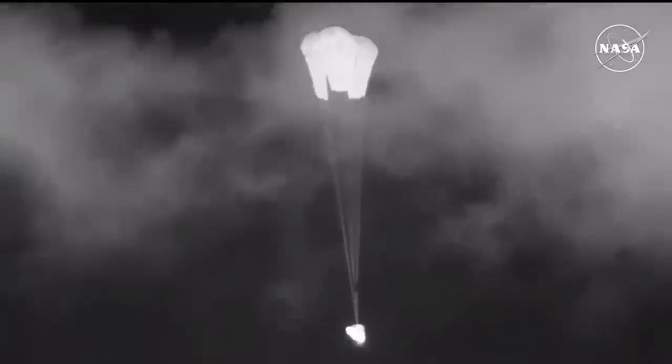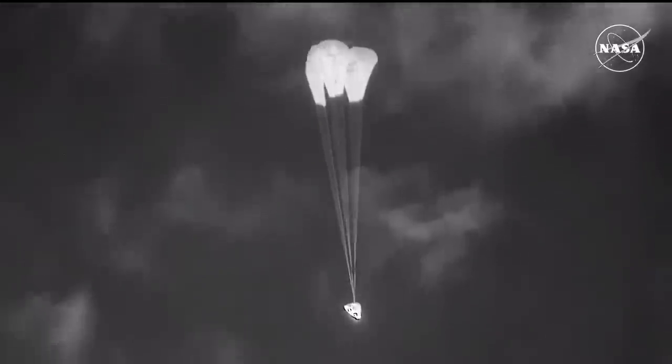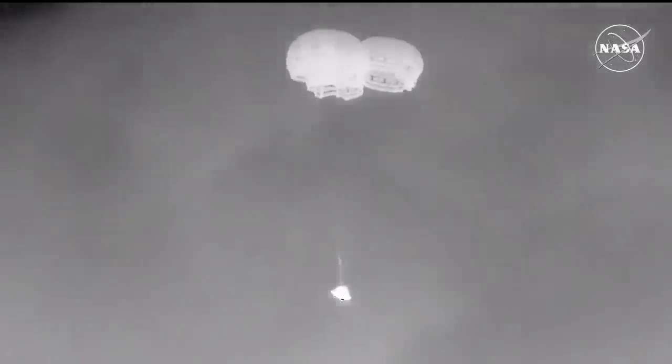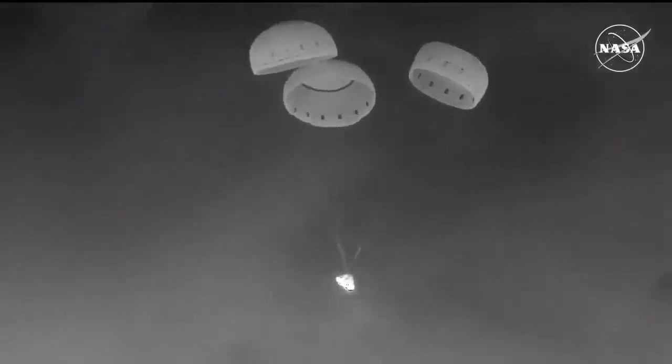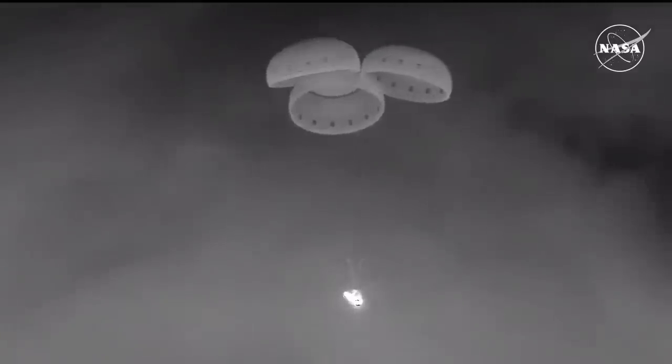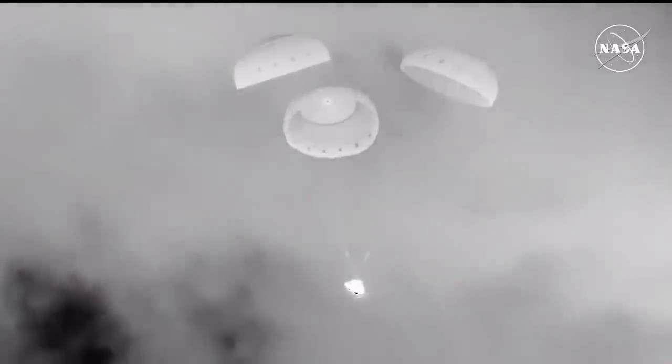There are the main parachutes on your screen — we see three out currently reefing. The recovery teams at the landing site report that they heard the booms as those came out. Three good mains fully open. You can see Starliner in a slight tilt, so we're going to see the rotation handle move here shortly and level out Starliner. Three good parachutes looking great. Just a little over two minutes until the expected landing time, and we heard the rotational handle has been released so that tilt has evened out.